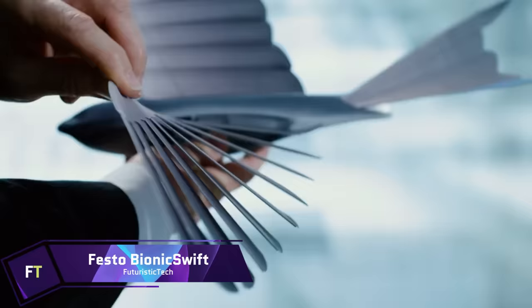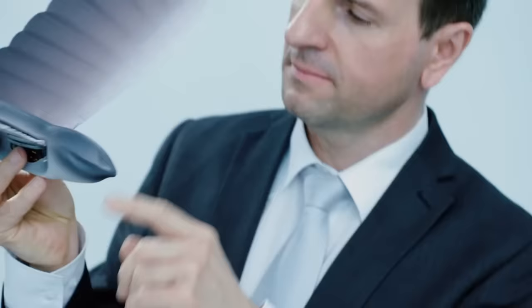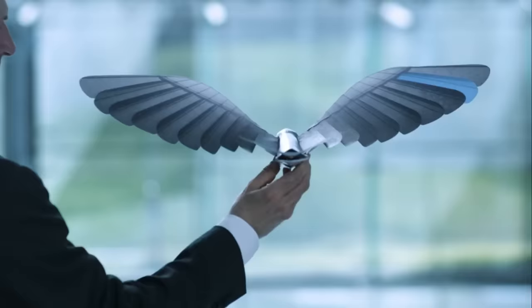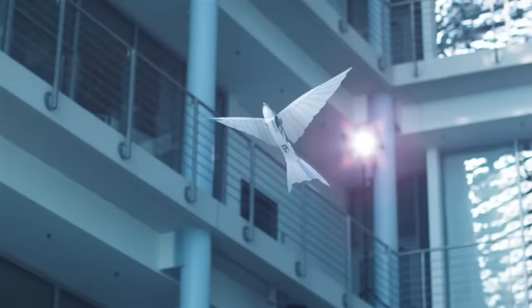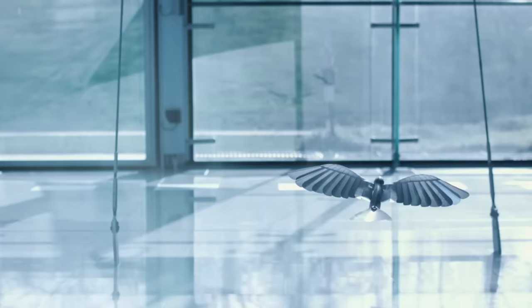The Festo Bionic Swift is a robotic avian marvel that embodies the elegance of flight found in the natural world, fusing nature and technology. Crafted with the spirit of the swift bird, it glides effortlessly on wings that are light as a feather yet strong as carbon fiber. Each flap is a symphony of aerodynamic motion where form meets function.